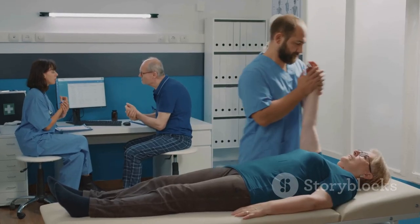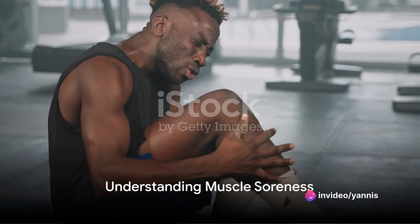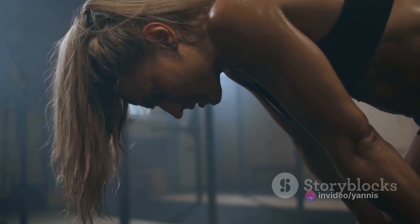So stick around and let's dive into the world of swift recovery. First things first, what's muscle soreness anyway? Well, you know that achy, stiff feeling you get after a killer workout? That's muscle soreness.